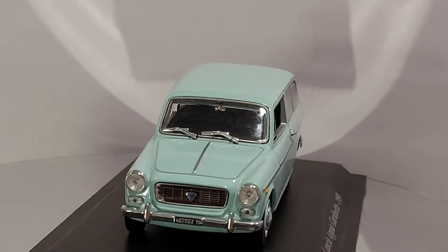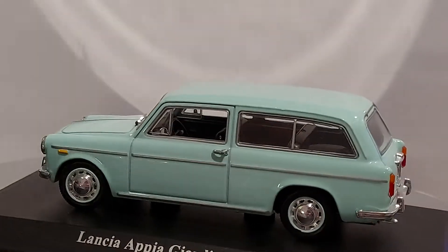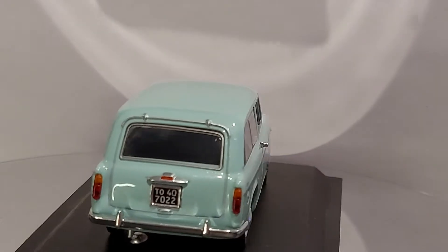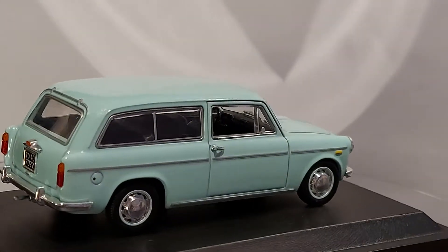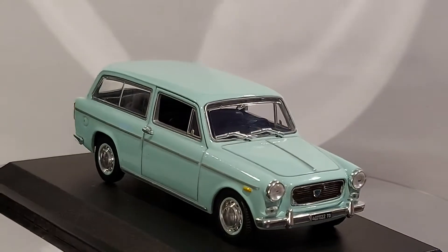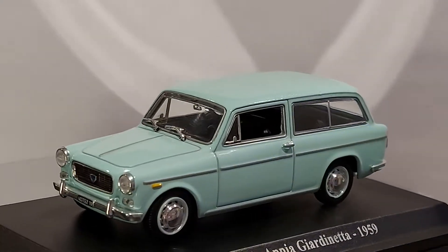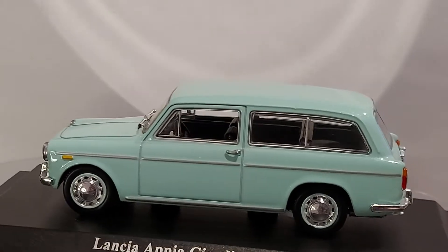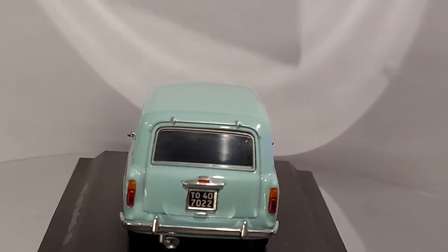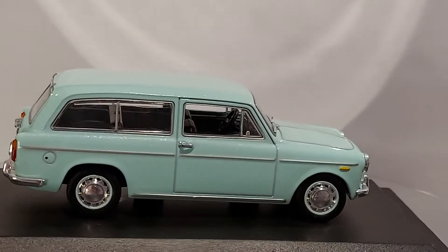It reminds me a lot of the Fiat 1100 — from the front it looks almost 85% like a Fiat. I'm thinking they must have shared some design, because Lancia and Fiat have always been connected. They're both Italian, and Fiat now owns Lancia, though I'm not sure if they owned them back in '59. Fiat has always been like the big brother of all these Italian companies.